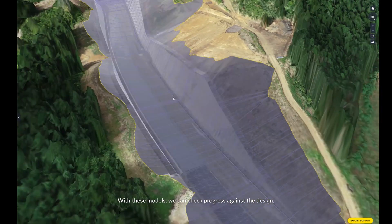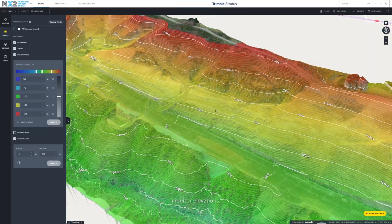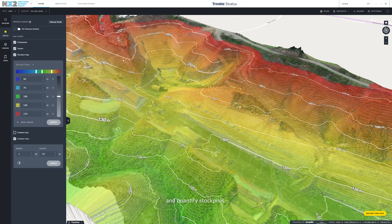With these models, we can check progress against the design, measure gradients, monitor elevations, and quantify stockpiles.